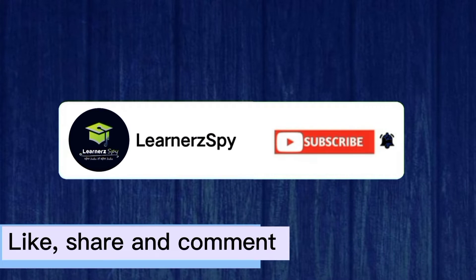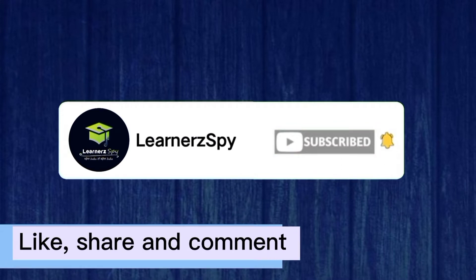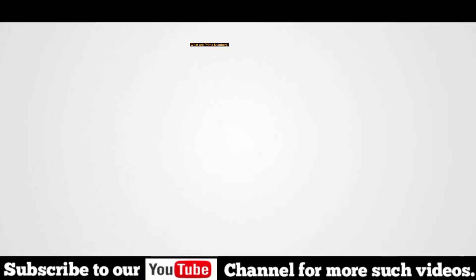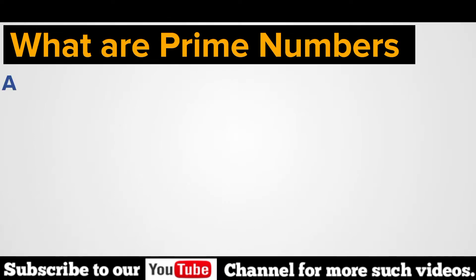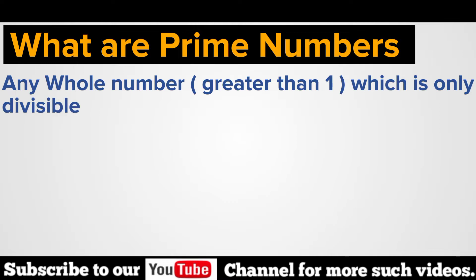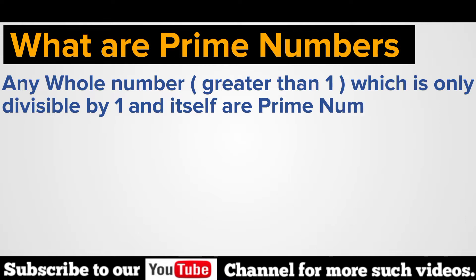Subscribe to LearnerzSpy for more interesting videos. Prime Numbers. What are prime numbers? Any whole number greater than 1 which is only divisible by 1 and itself are prime numbers.